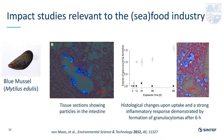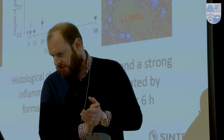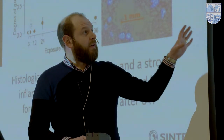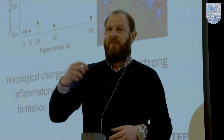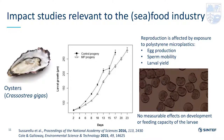One of the first studies indicating a potential toxic effect after microplastic exposure was by Von Moose in 2012, already five or six years old, conducted with mussels. They found that particles were present in the intestine of the organism, and within a six-hour period after exposure they started to observe histological changes and a strong inflammatory response.